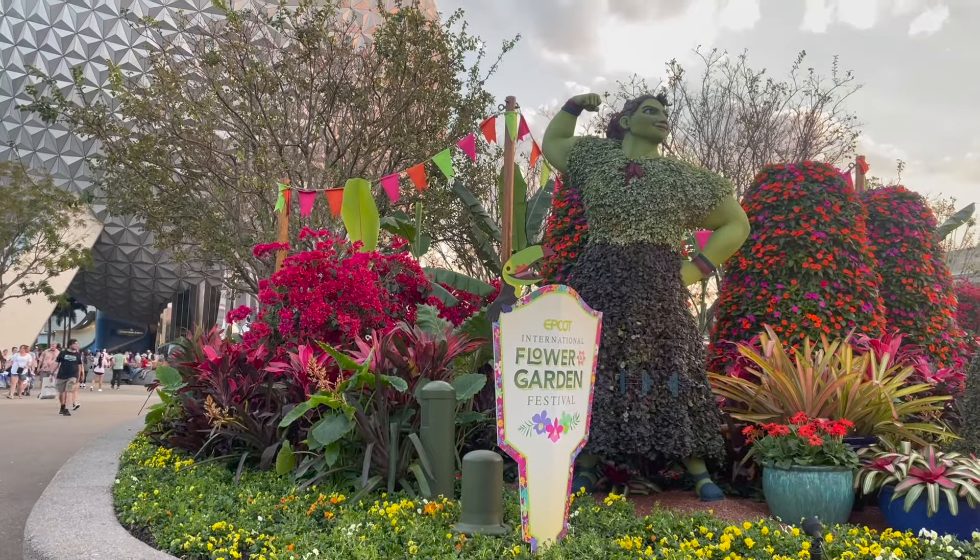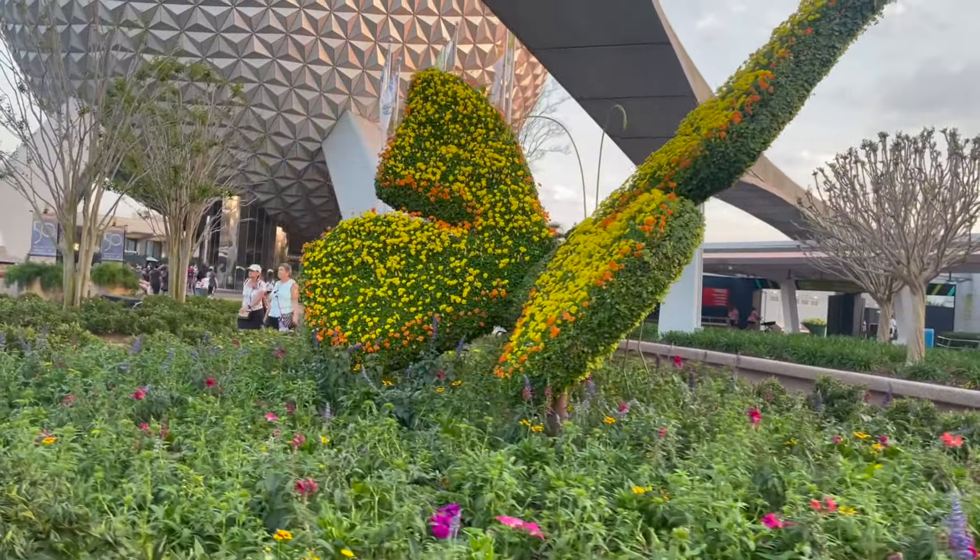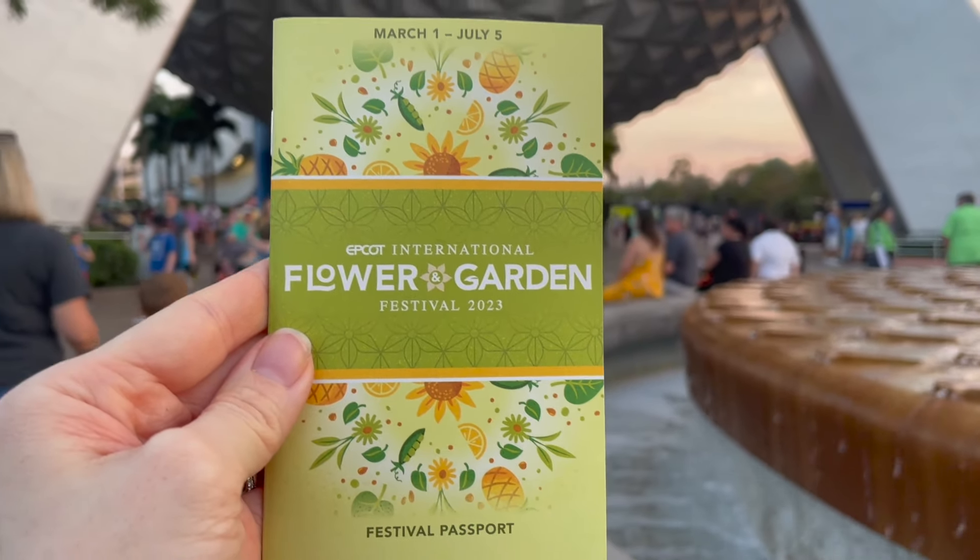Everything else you need to know for the 2024 Flower and Garden Festival. The festival is running February 28th through March 27th this year — that's 90 days, a little shorter than last year's July ending, so a little less time to experience this festival. But there's a lot to do in that short amount of time.